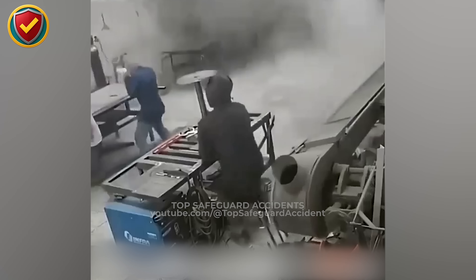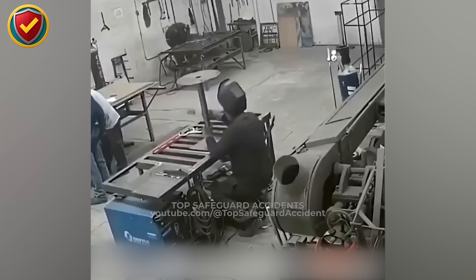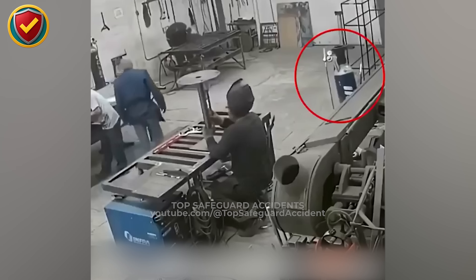Suddenly, stored pressure vents from the cylinder, causing it to jolt and shift out of place. A burst of air and dust moves through the workspace, halting nearby tasks as workers quickly isolate the area. Never ever ignore the hazards of pressurized equipment — if restraints, checks, or relief systems are missing, stored energy will always find its way out.